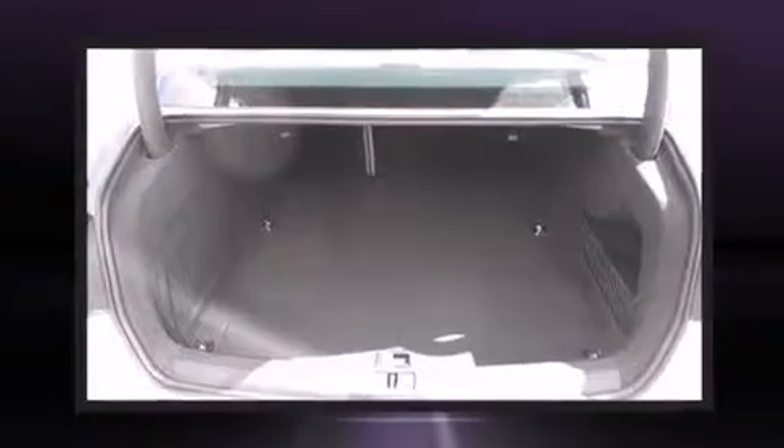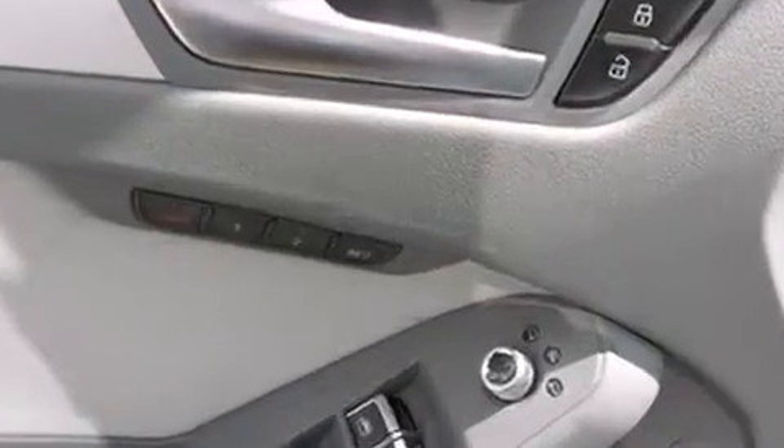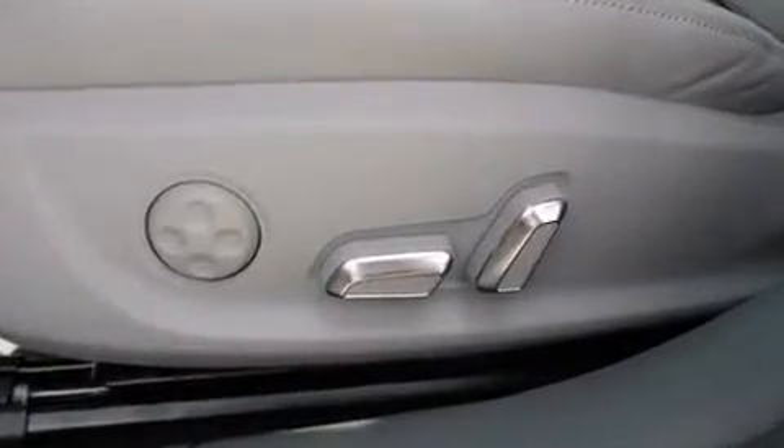Enjoy your favorite music via the stereo system, which includes a CD player with MP3 capability, steering wheel mounted audio controls, and 14 speakers, yielding maximum audio versatility.